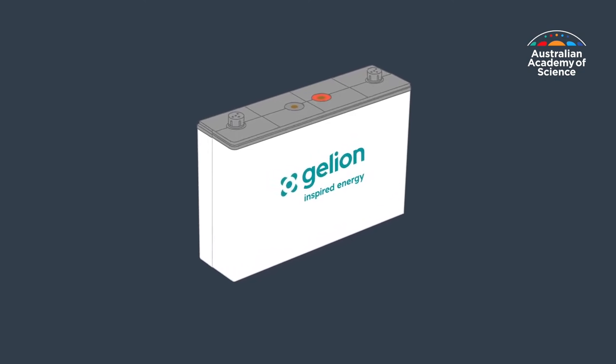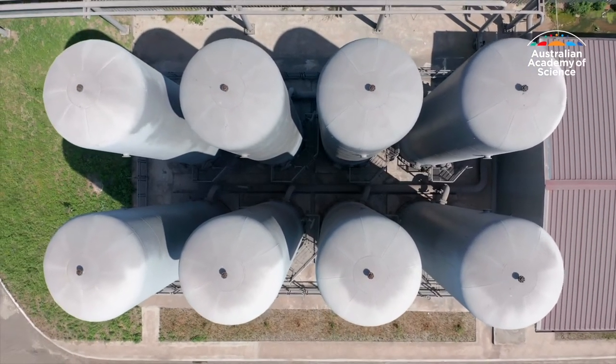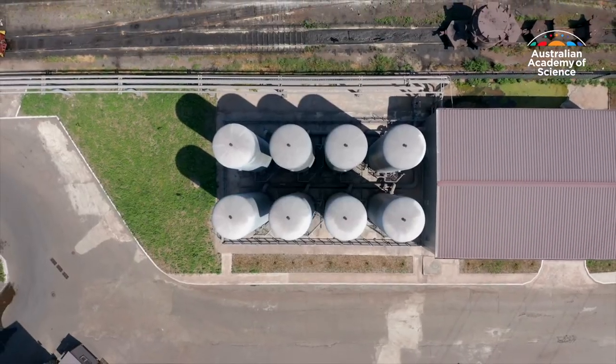Jilion, thanks to its zinc bromide composition, can work in tough environments such as agricultural or remote communities. It can also support the deployment of another emerging technology — green hydrogen. The battery is a natural partner for solar, battery, and electrolyzer to generate green hydrogen.